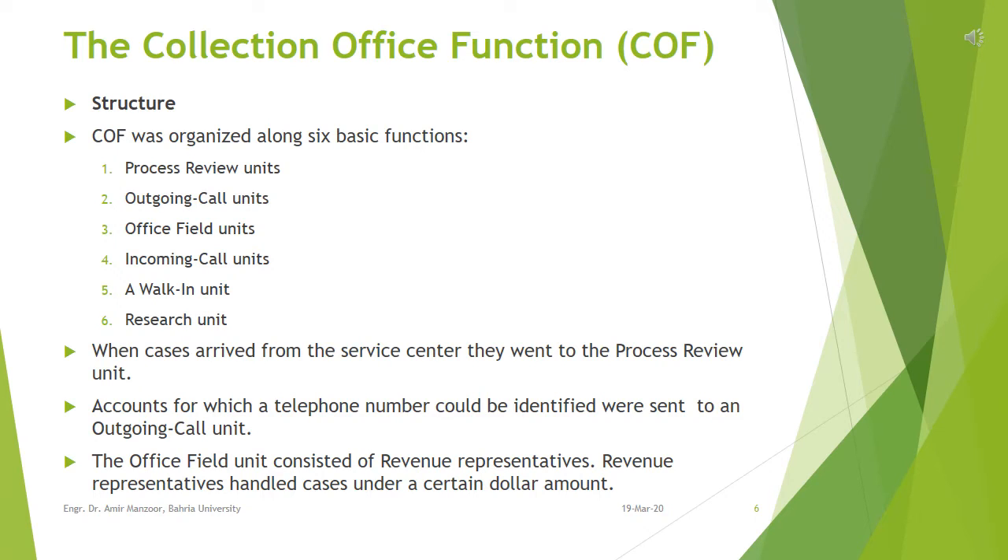The office field unit consisted of revenue representatives, who handled cases under a certain dollar amount that could not be closed in collection office function and that did not require more experienced personnel such as revenue officers. Revenue officers handled high dollar cases requiring visits to taxpayers. Revenue representatives made outgoing calls from the office and also went to taxpayers' residences to attempt to collect overdue taxes.